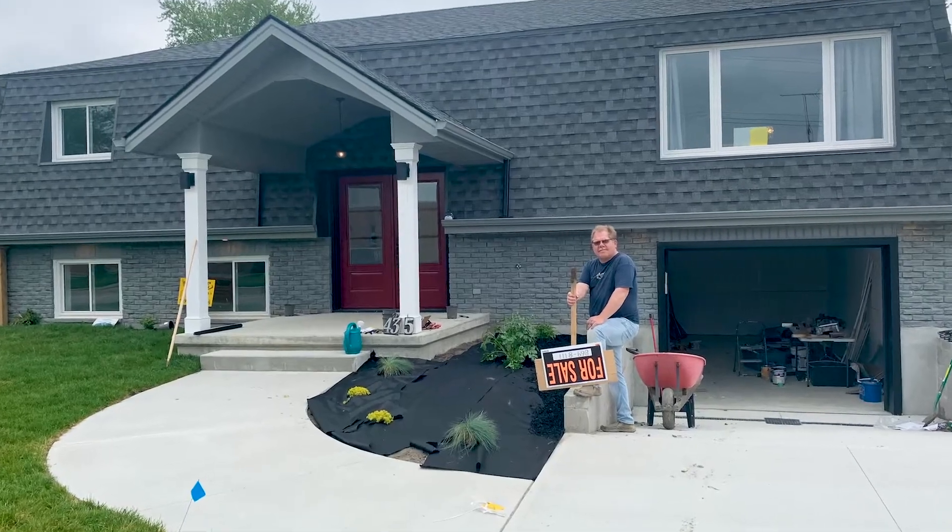We wrapped up approximately Easter 2020, and the new homeowners took possession on June 30th.